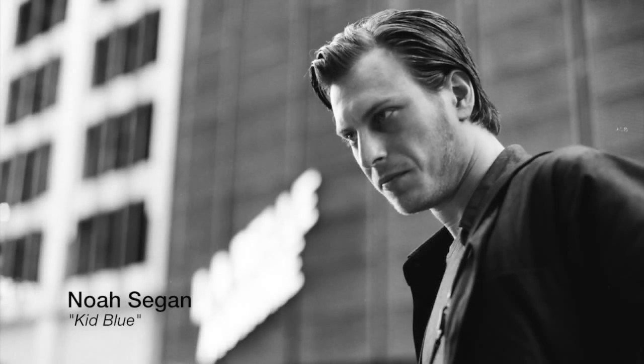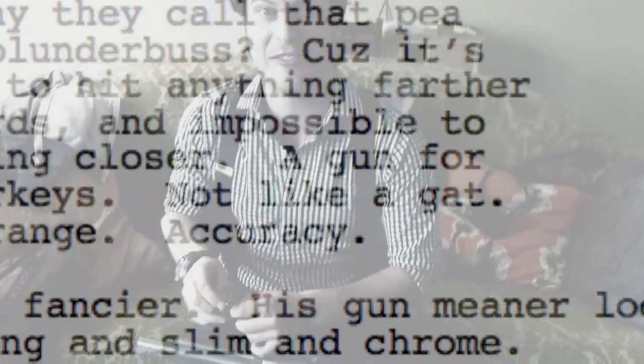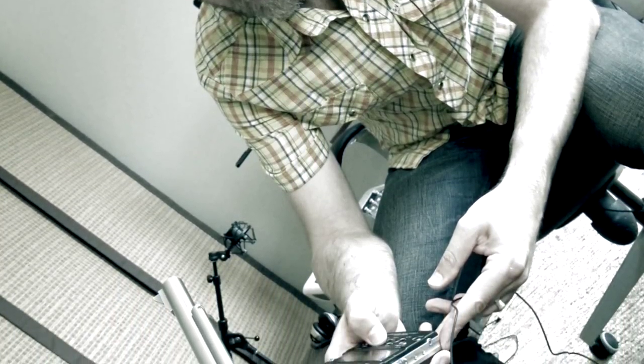One day Noah Segan, who plays Kid Blue in the movie, brought his character's Gat Gun to the studio and we recorded all the little sounds that a gun makes.